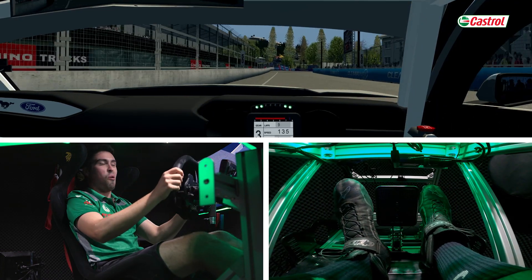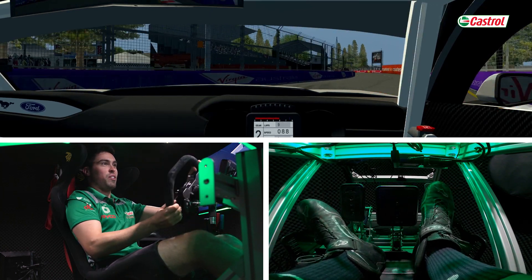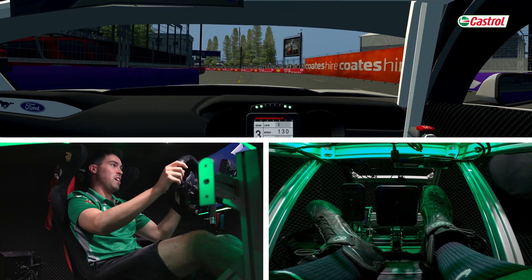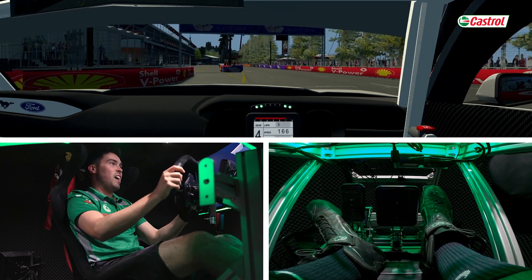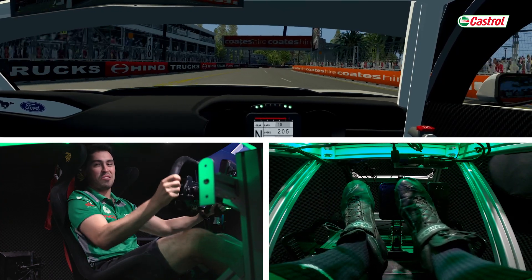As we exit we want to use all the road — hopefully don't light up the rear as much as I did just there. Very easy to overshoot the last corner. Again use all the wall on the exit, up through the gears, and there you have it — one lap down of 95 around the streets of Newcastle.